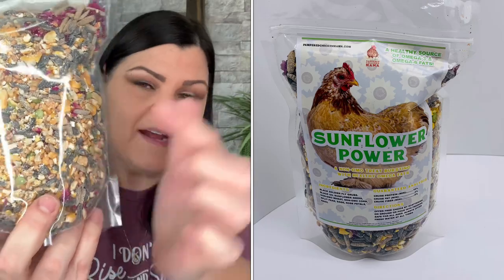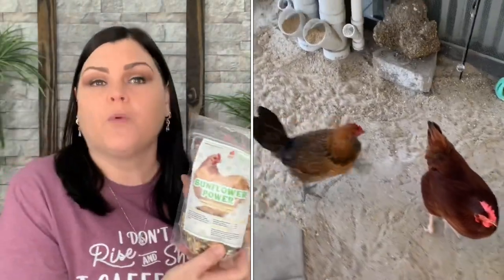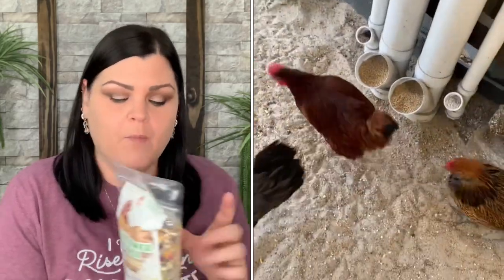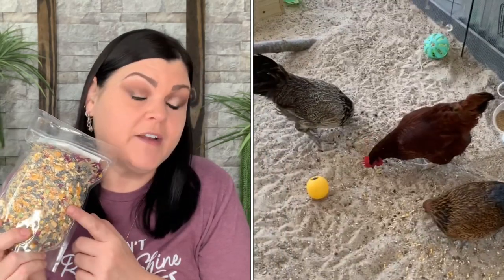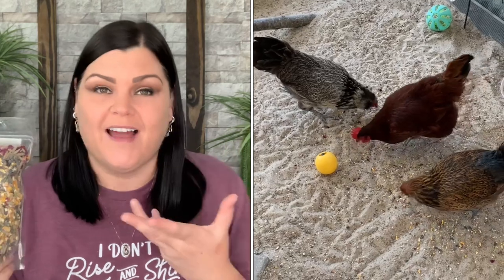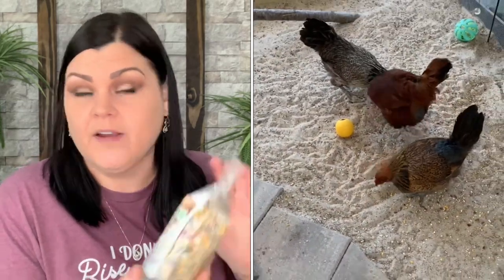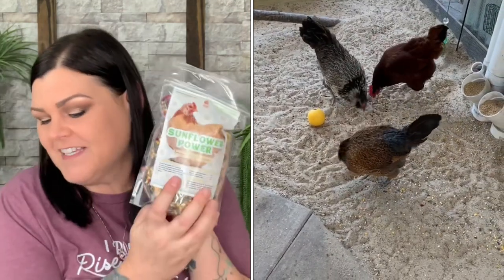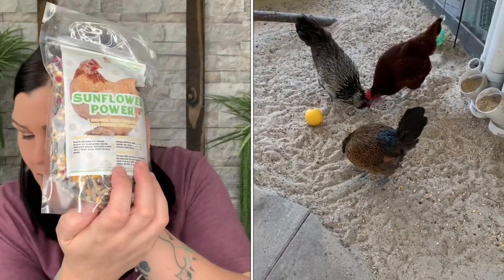Now everything from here is treats for the girls — there are four different ones. The first is Sunflower Power, which has a lot of cracked corn in it. Whenever I get this one I use it as scratch to toss on the floor for them. My girls are so spoiled with fresh corn that they don't really eat the dried corn, so I brush it off into the sand for them to scratch at. But if yours aren't as spoiled, you can just give it to them as a treat and they'll enjoy it.